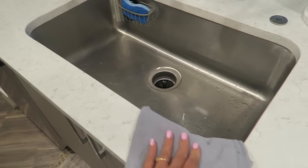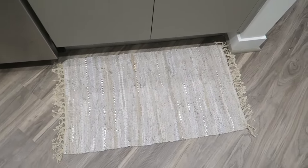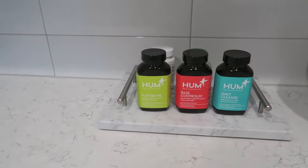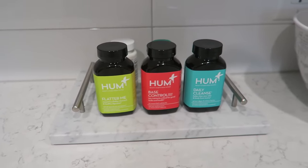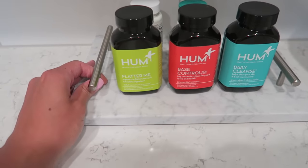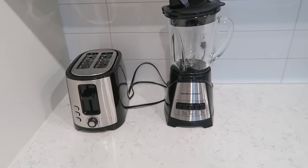I have a little mat from At Home, and up on the countertop I have my fruit bowl from Target — right now I just have some bananas. I also have a little vitamin tray where I keep all my vitamins. I'm actually doing a giveaway with Hum Nutrition — check out my morning routine video if you want to win. This little marble platter is from At Home. Over here I have my blender and toaster — both Hamilton Beach from Macy's, about $20 each and actually really good.